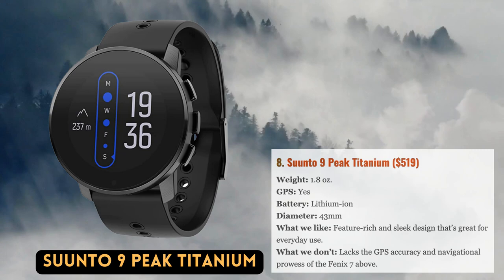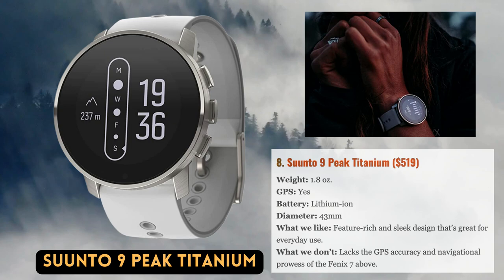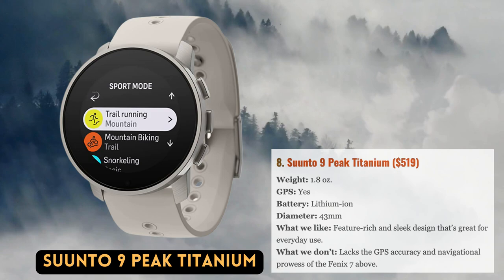Suunto has a long history of producing trustworthy goods and precise tracking, but until the 9-Peak series, their watches weren't always the most cutting-edge options. The 9-Peak Titanium nearly brings the Finnish firm up to speed. It's without a doubt one of the most attractive ABC watches available thanks to its slim design, sleek titanium bezel, and elegant tri-strap. Its internal features — which include multi-GNSS support, breadcrumb navigation, a pulse oximeter, and the ability to switch between power modes to preserve battery life — are on par with and in many ways exceed those of a design like the Apex 2.